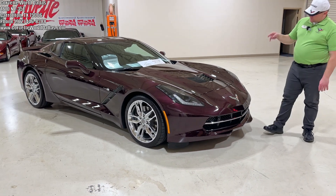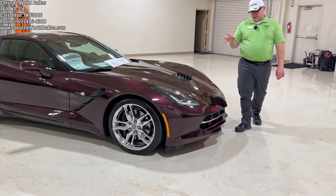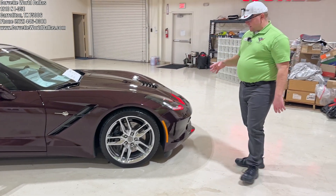Black Rose Metallic is extremely popular. It's become almost a cult classic color for fans of the C7 generation. This color, of course, first appeared in the C4, and now the C7.